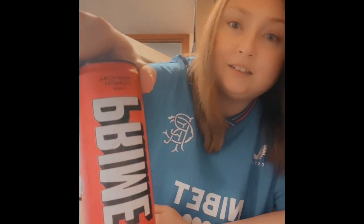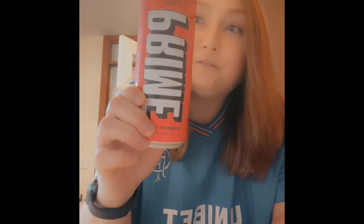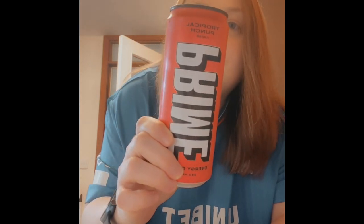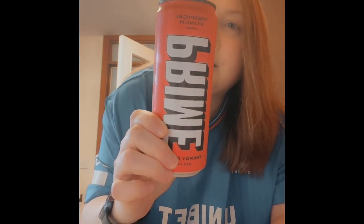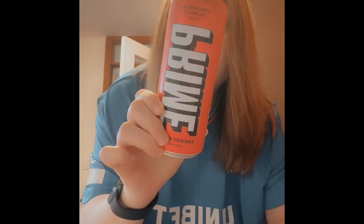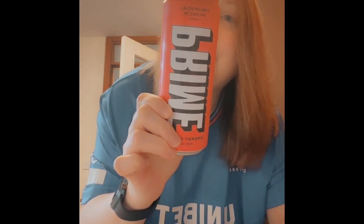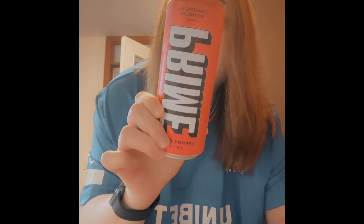Hey and welcome to my channel. Today I am going to be reviewing Prime Tropical Punch, the energy drink version. It says carbonated energy drink with inositol, glucuronolactone, taurine, caffeine and vitamins, with sweeteners.